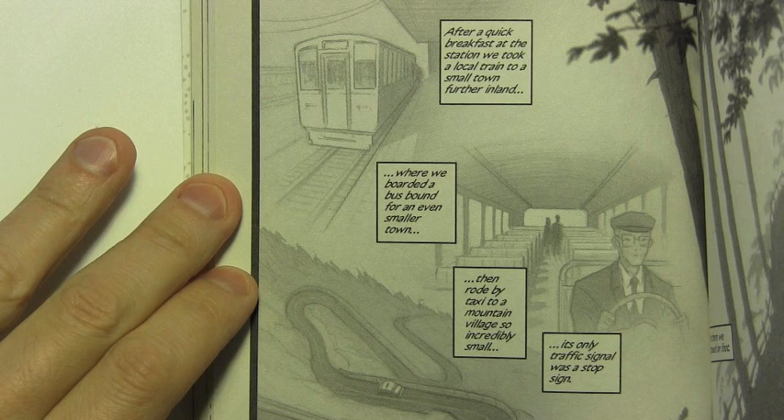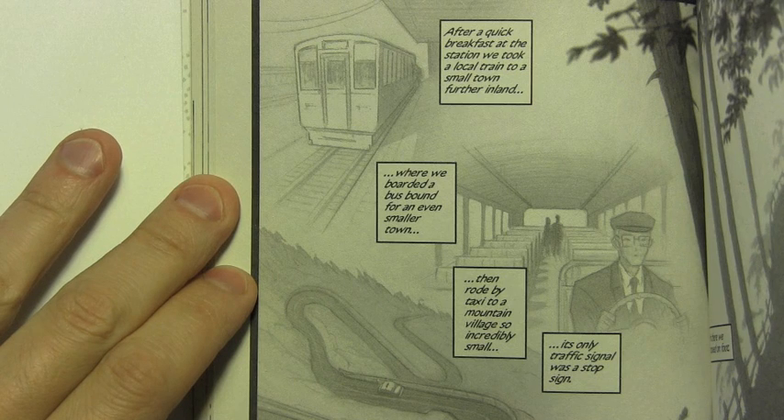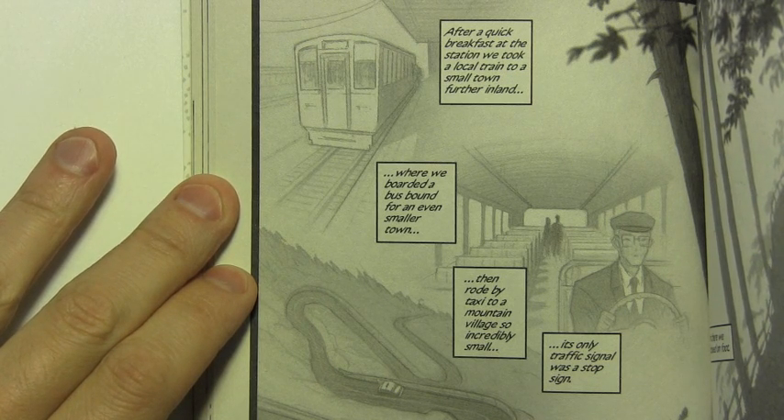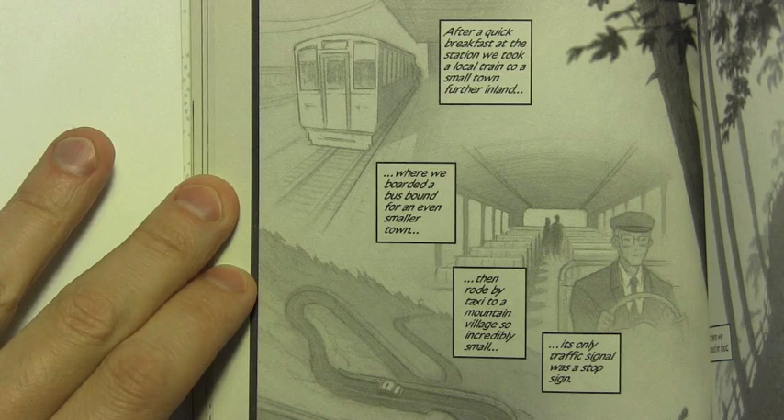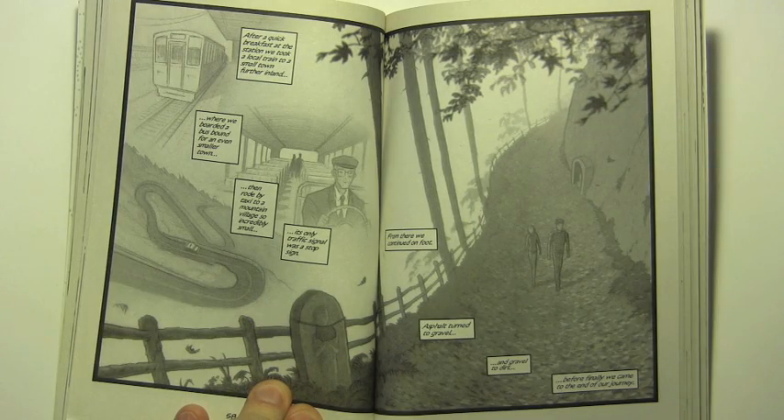After a quick breakfast at the station, we took a local train to a small town further inland, where we boarded a bus bound for an even smaller town, then rode a taxi to a mountain village so incredibly small its only traffic signal was a stop sign. From there, we continued on foot. Asphalt turned to gravel, and gravel to dirt, before finally we came to the end of our journey.